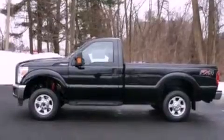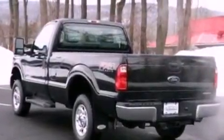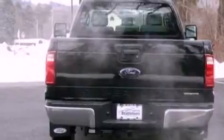Its top features and packages include an off-road package, skid plates, a low tire pressure indicator, traction control and stability control systems, and hill descent control.